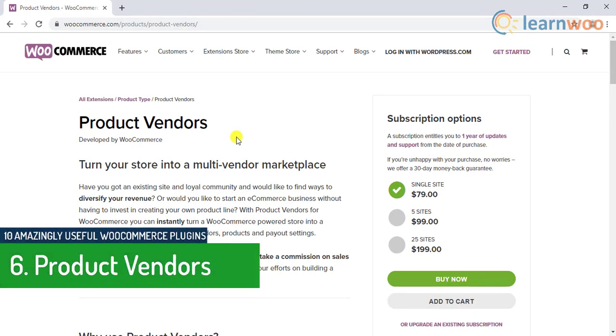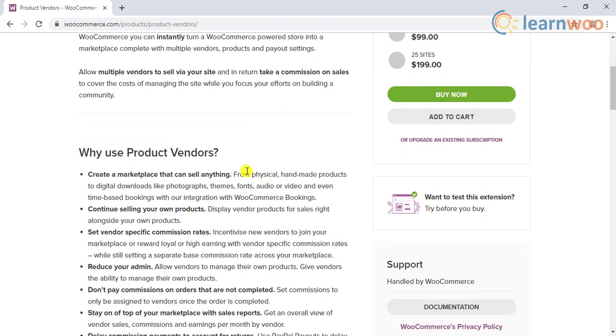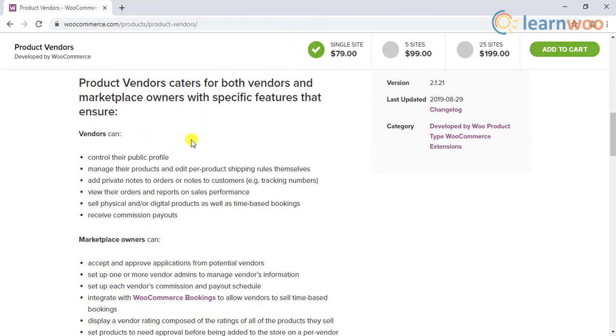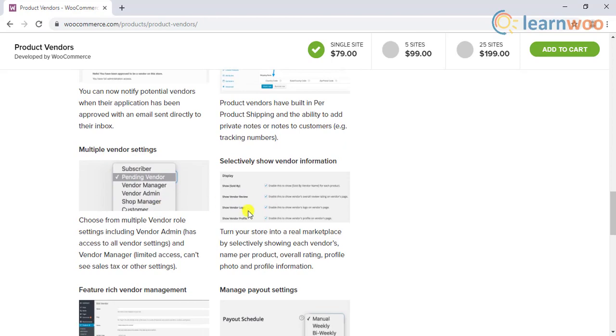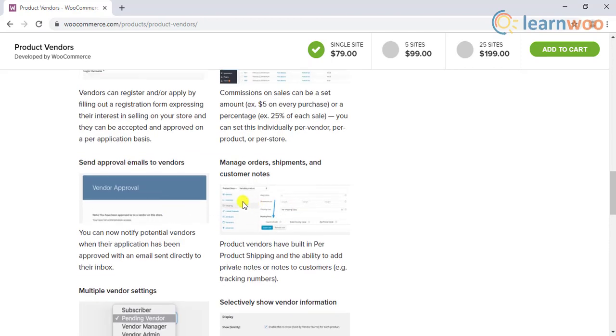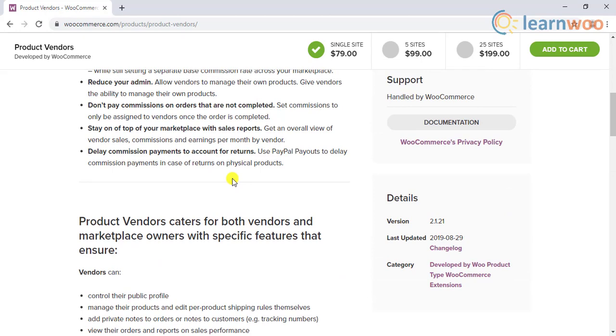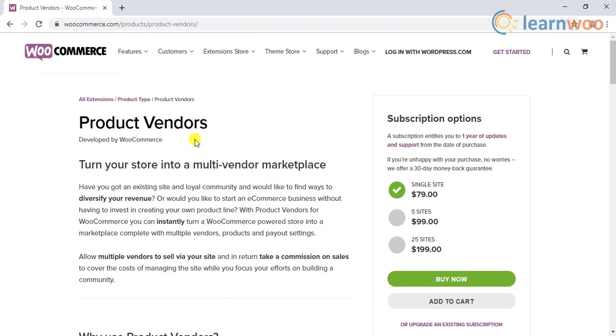The sixth plugin on the list is the WooCommerce Product Vendors plugin. This extension helps you transform your site into a marketplace with a variety of products, vendors, and payment options. You can allow multiple vendors to sell their products in the marketplace and earn a steady income through sales commissions. With this extension, you can set commission rates specific to vendors and even take help from vendors in the store management process. It also offers detailed reports giving you keen insights on vendor sales performance, and supports PayPal mass payments to handle delayed payments in case of vendor product returns. Overall, this is a great extension for both marketplace owners and vendors.